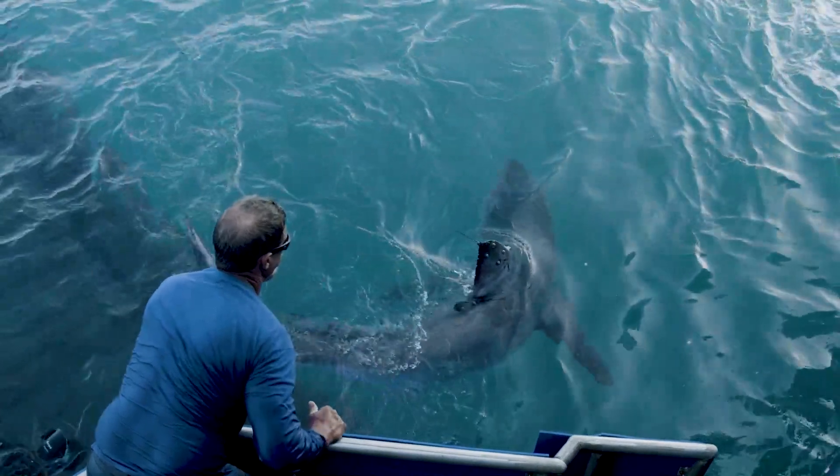But z-pings actually have some value. They tell us that the tag is still functioning, for one thing. It also tells us that that shark is out there still swimming around and coming to the surface.